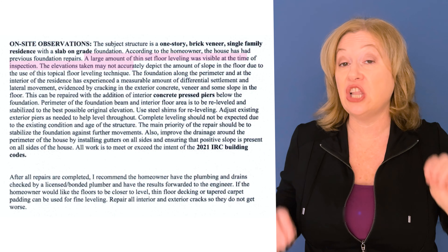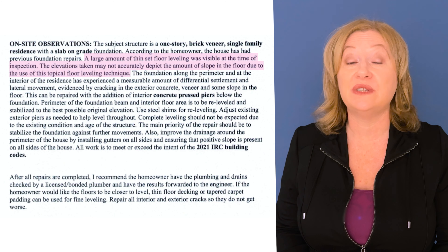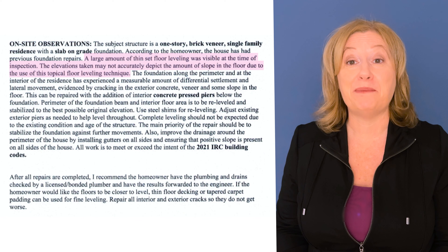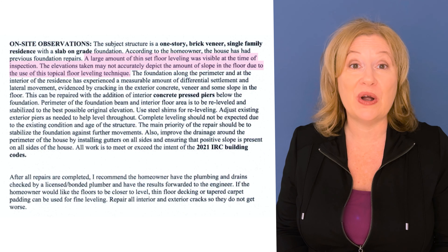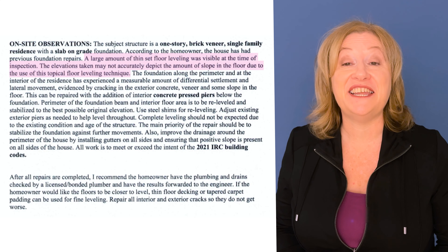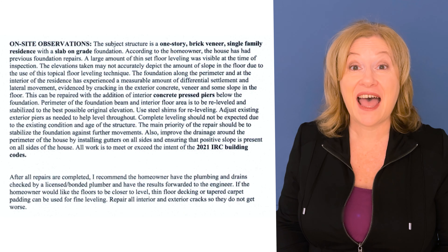The engineer notes that the elevations taken may not accurately depict the amount of slope in the floor due to the use of this topical floor-leveling technique. What you should know — and I'm not saying it happened with this listing — is that a lot of times this is how people try to make a floor look level without actually spending money to fix the foundation. They fix it from the top down instead of fixing underneath where the root of the problem is.